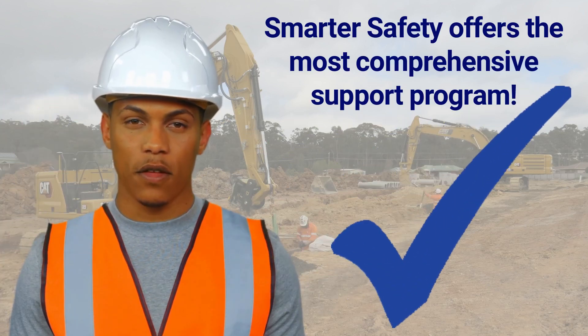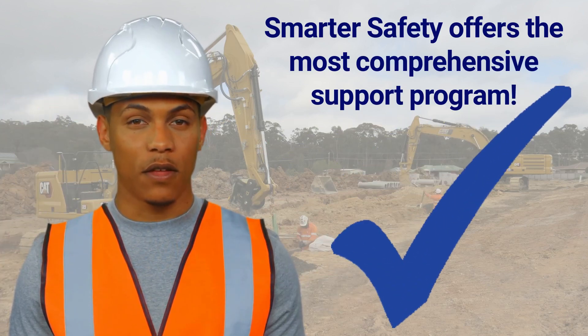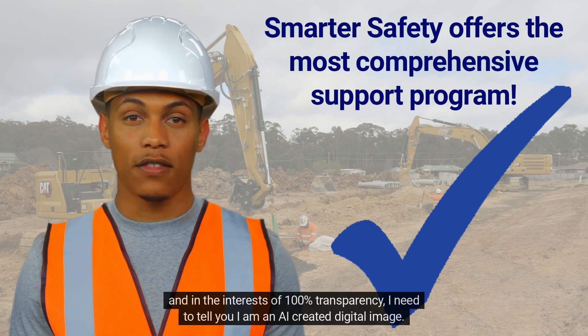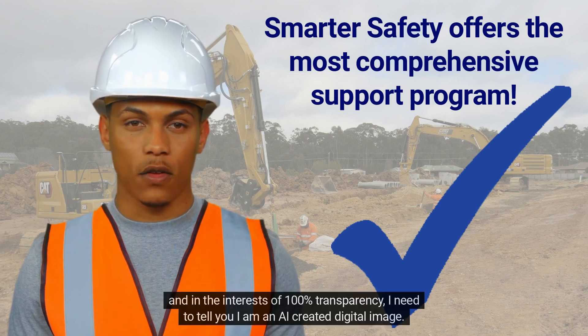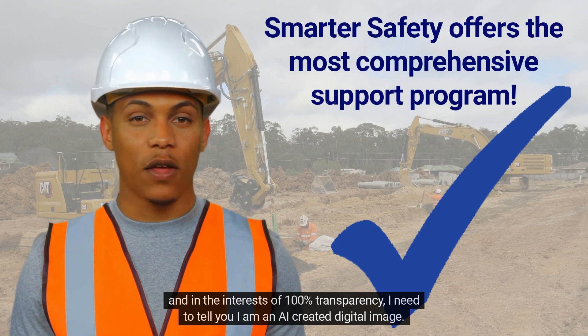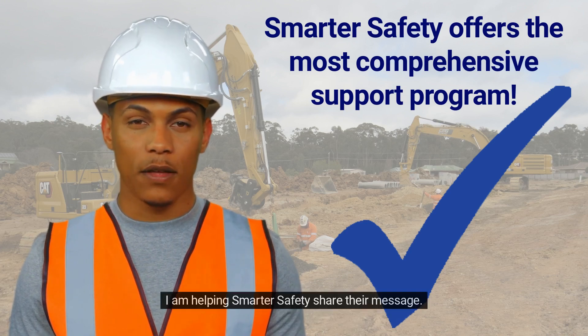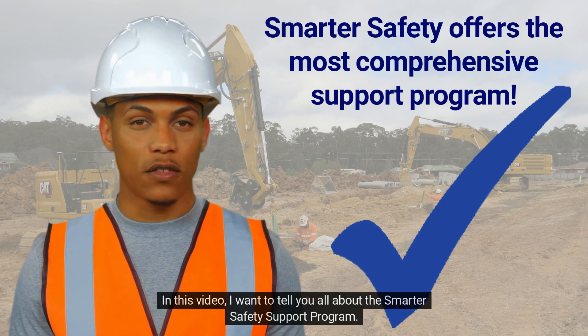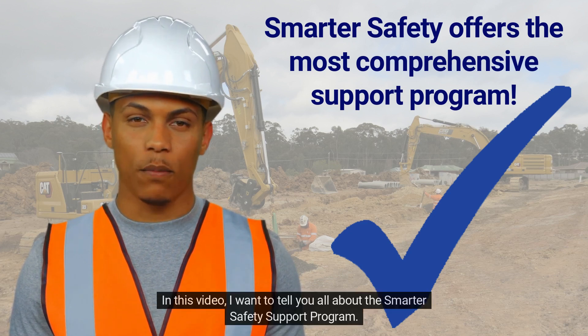Hi there, and thanks for watching. I am Carlo, and in the interests of 100% transparency, I need to tell you I am an AI-created digital image. I am helping Smarter Safety share their message. In this video, I want to tell you all about the Smarter Safety Support Program.